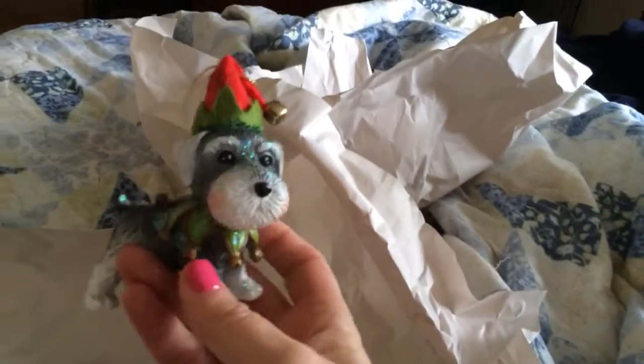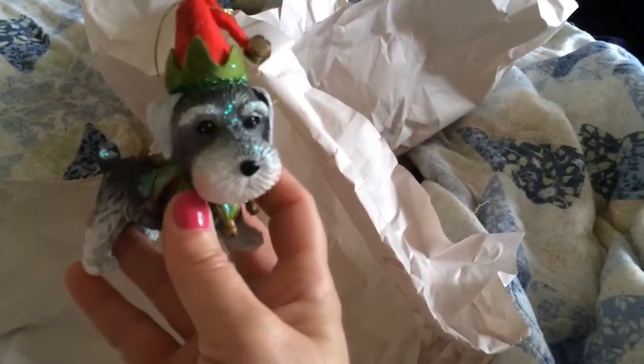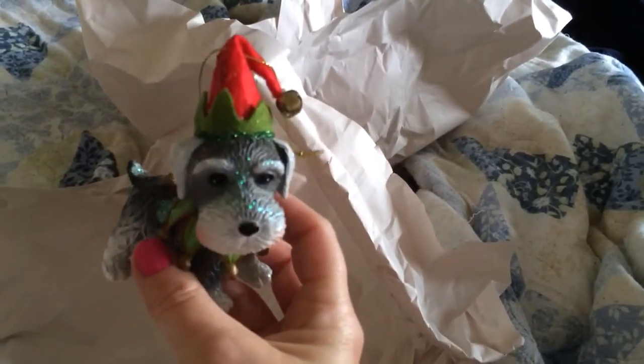Anyways, I just thought I'd share these cute little ornaments with you guys since I know many of you own Schnauzers and maybe you collect little Schnauzer ornaments or figurines or stuff like that. You guys have a good day. Bye-bye.